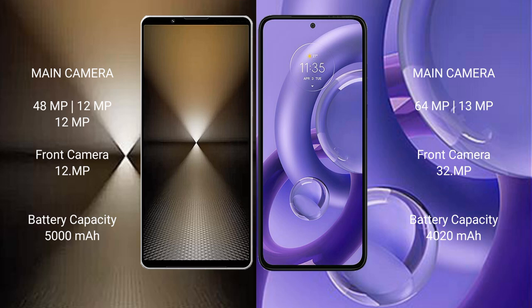The Sony Xperia 1 Mark 6 features a triple rear camera setup: 48MP plus 12MP plus 12MP, and a 12MP front camera. The Motorola S30 new has a dual rear camera setup: 64MP plus 13MP, and a 32MP front camera. The Sony Xperia 1 Mark 6 has a 5000mAh battery with 30W fast charging support.